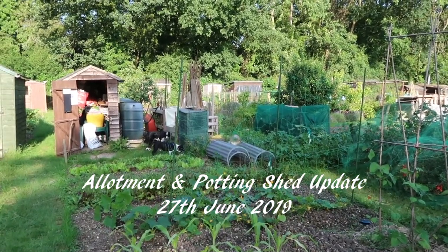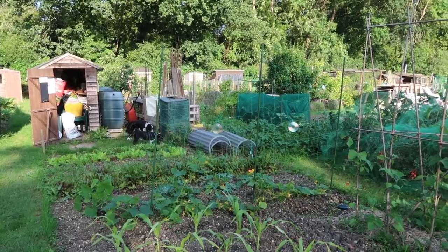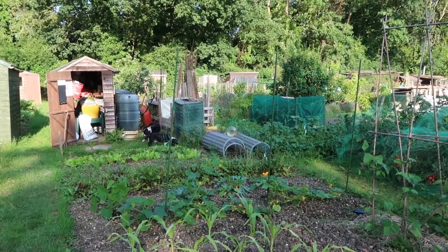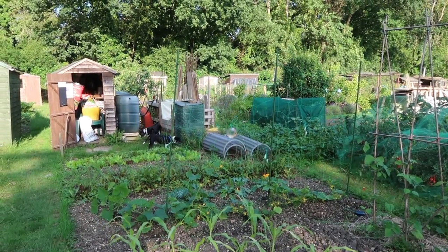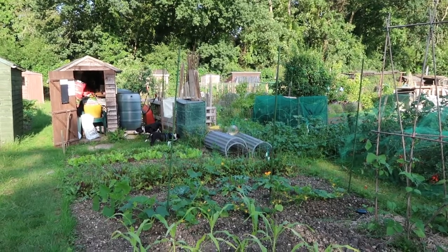Good morning everyone. Welcome back to the allotment. It's the 27th of June today. I just stopped in to pick some loganberries and have a quick check of the plot, and it's quite quiet so I thought I would do an allotment update.